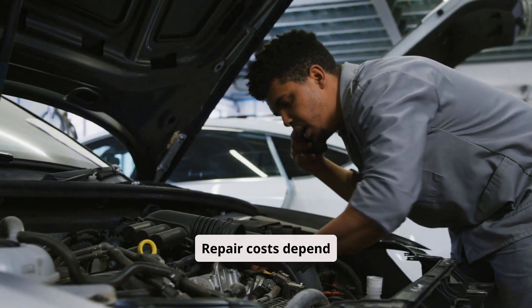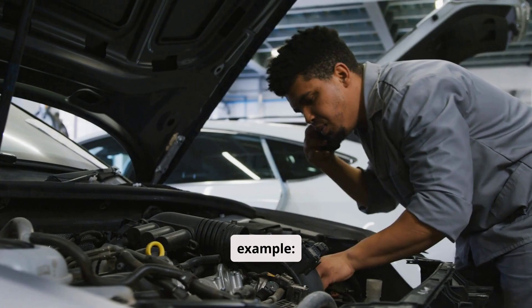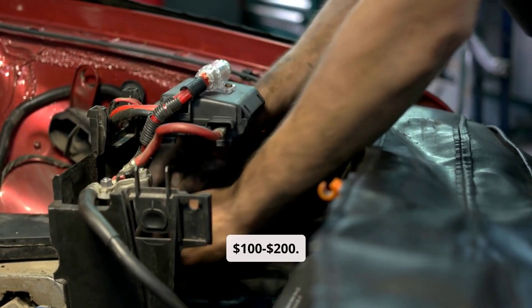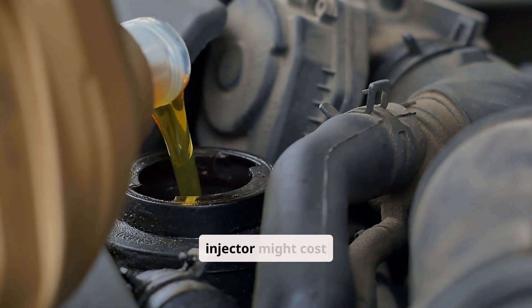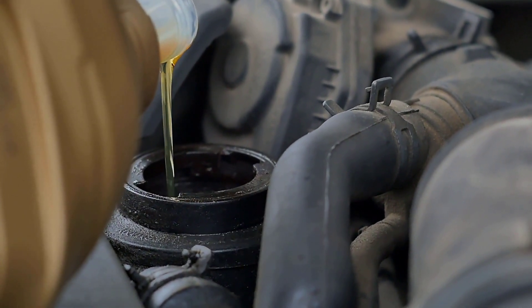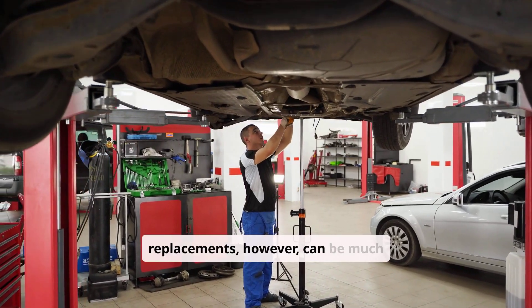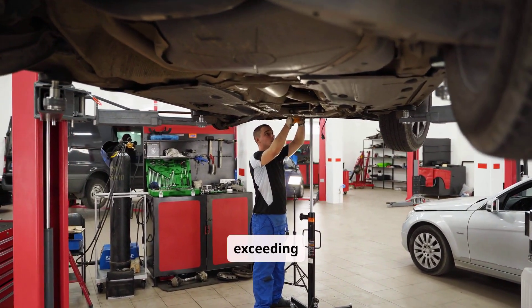Repair costs depend on the problem. Spark plug replacements can run around $100–$200. Fixing a clogged fuel injector might cost $200–$500. Catalytic converter replacements, however, can be much pricier, often exceeding $1,000.